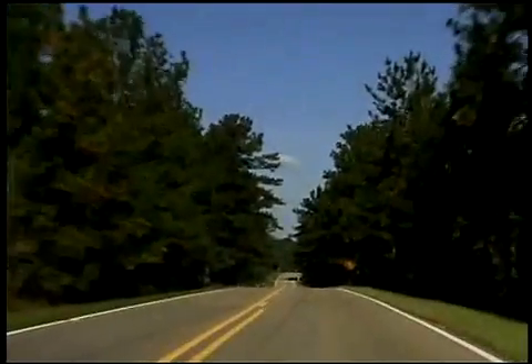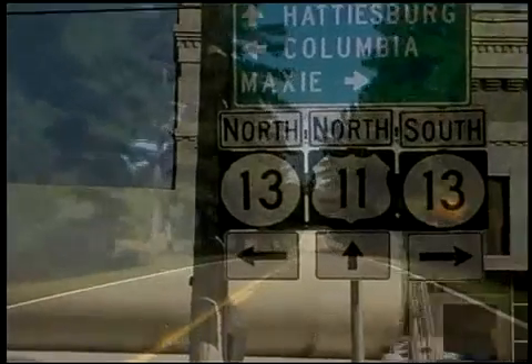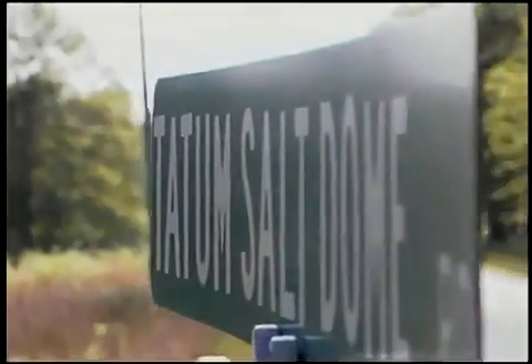Seven tests were conducted under the Vela Uniform Series, including the only two atomic bombs to be detonated east of the Mississippi. A huge underground salt dome, located 21 miles southwest of Hattiesburg, Mississippi, was the home of two nuclear detonations named Salmon and Sterling.